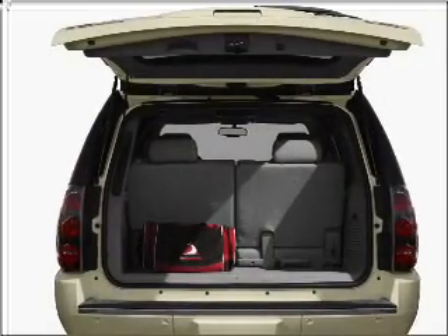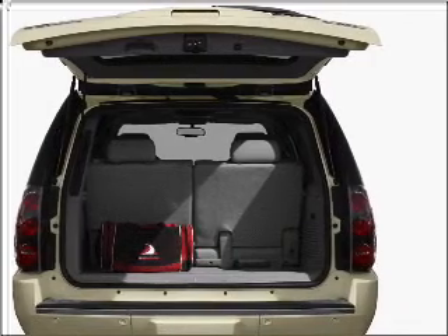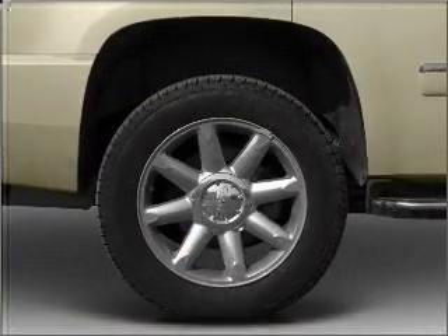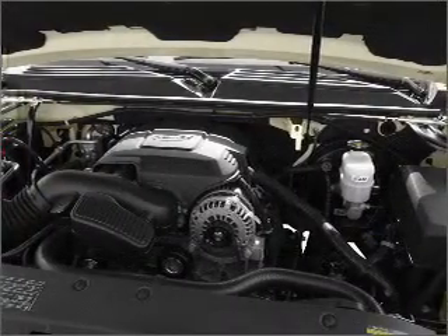Navigation included to help you get to your destination with ease. Premium wheels give a more luxurious look. Treat yourself to a premium sound system. Anti-lock brakes help you bring your vehicle to a safe stop.